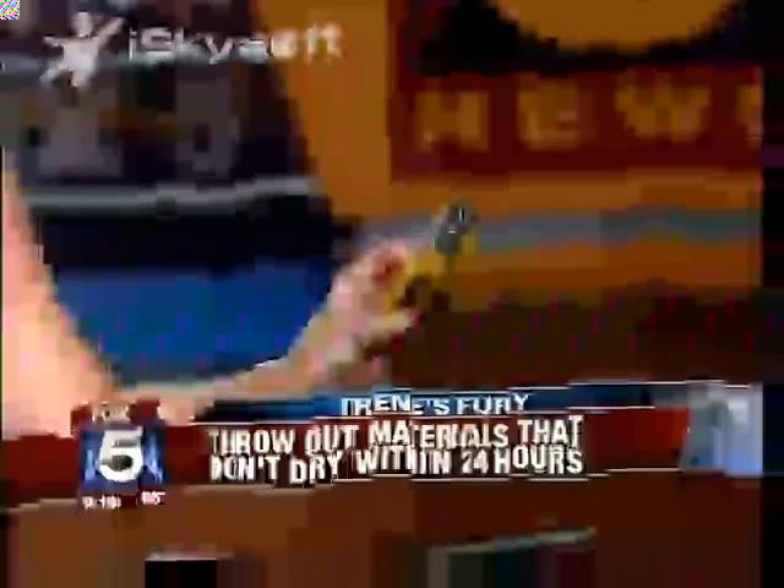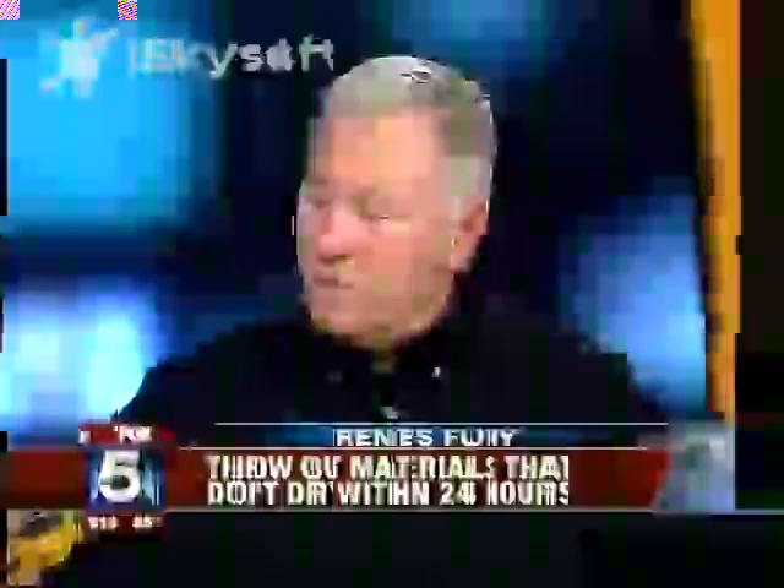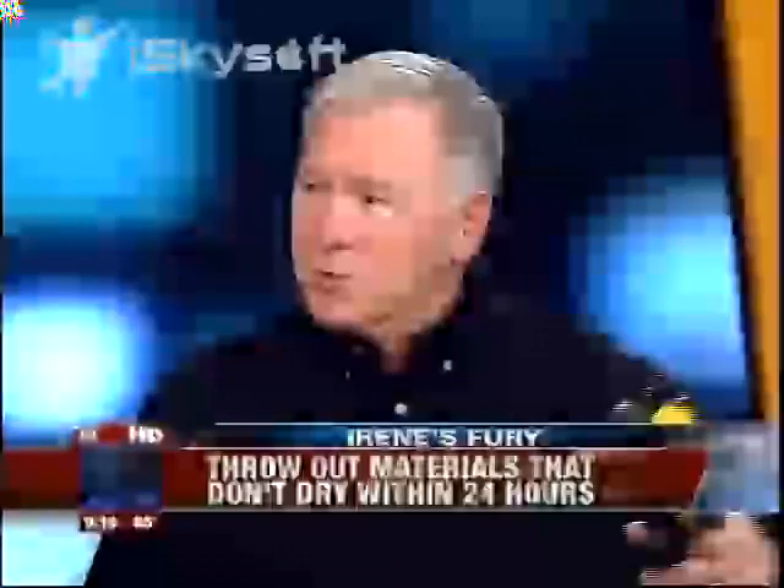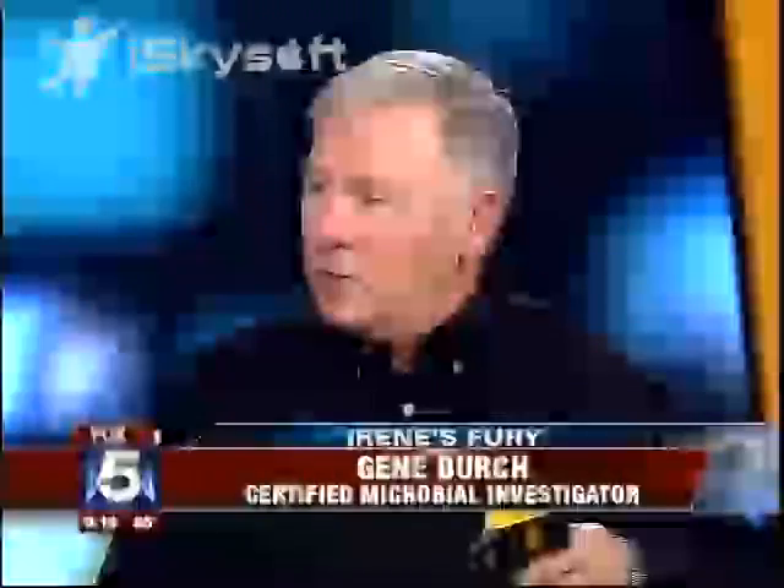What about this moisture meter? This is something that can detect moisture from a spot that your eye may not be able to see. Can you pick up one of these at Home Depot? Typically no — these run about $700 to $800. It's not something people are going to go out and buy. Thermal imaging cameras, again, run thousands of dollars — not what your typical homeowner is going to purchase.